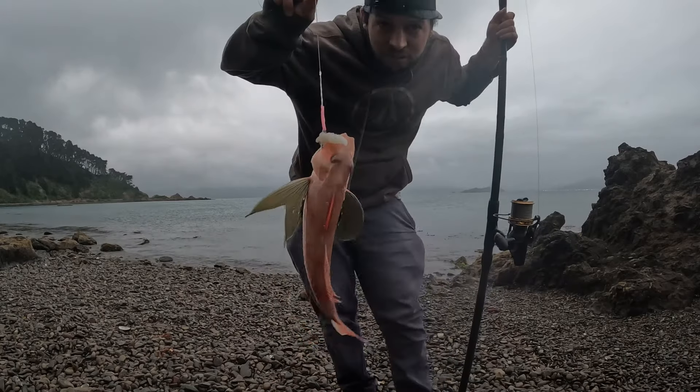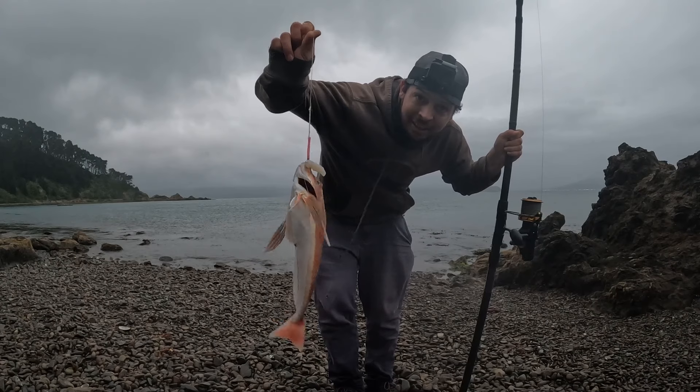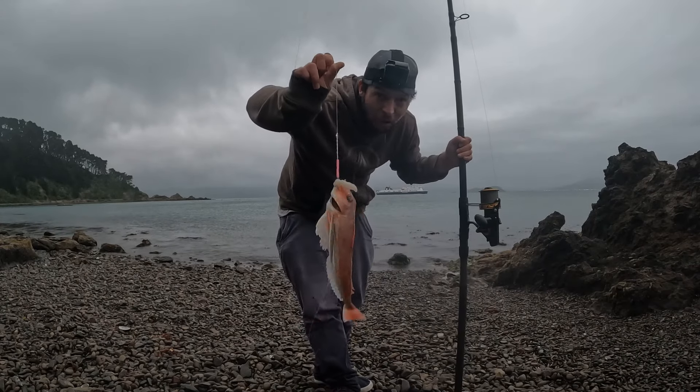Straight after that last fish, as soon as it landed, it ate it. I was just trying to set the sinker — boom, on again. This one will be coming home. Let's go, winning.